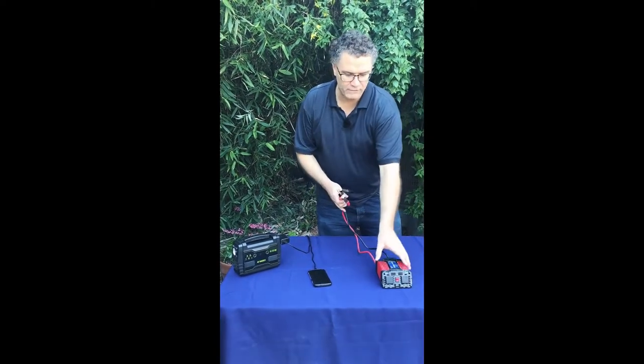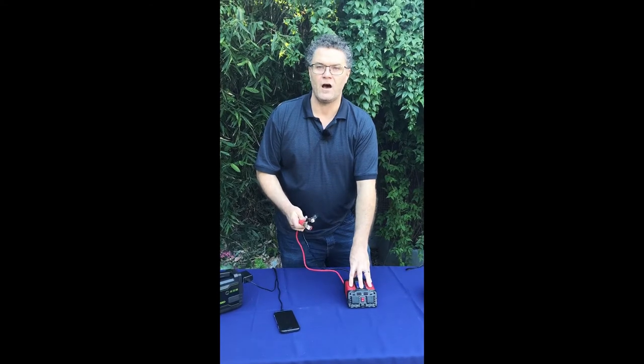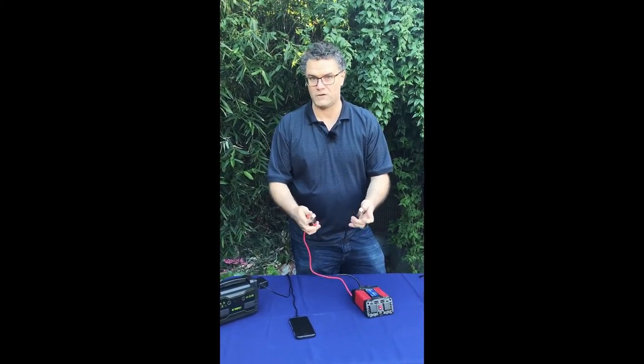This is called a power inverter, and what this does is it lets you pull electricity off your car engine. We're talking about how that works — you flip this on and turn it on.